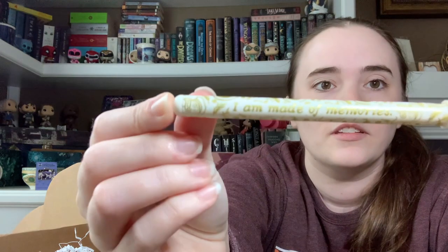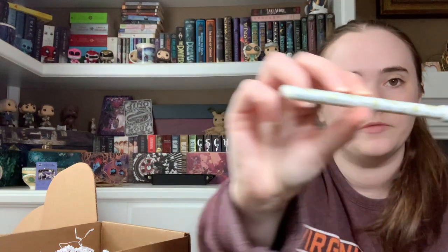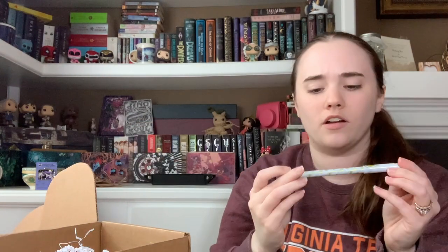I actually really like getting pens because I have a reading journal, so I go through pens a lot. This is a nice tip. One says 'I am made of memories' — it's really shiny so it's hard to see. They're actually really pretty. The other one is a nice blue. Another one says 'I feel like I could eat the world raw' — that's nice. It has a lyre on it and some Greek writing. I mean these are really nice, I'm gonna use them.